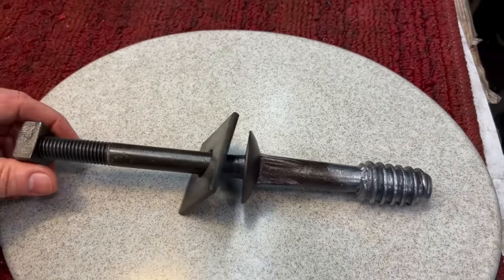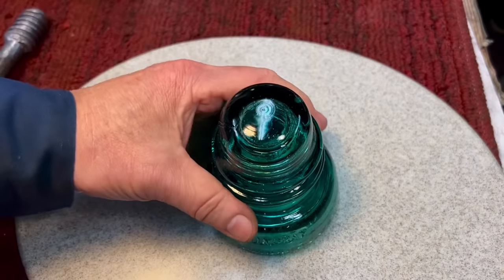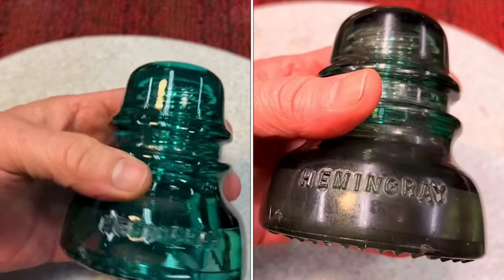Tomorrow we'll come back, take out that insulator from the soak, and see what it looks like. Okay, this is after a night of soaking in the Barkeeper's Friend. Do you see the difference? Do you see how beautiful that looks now?